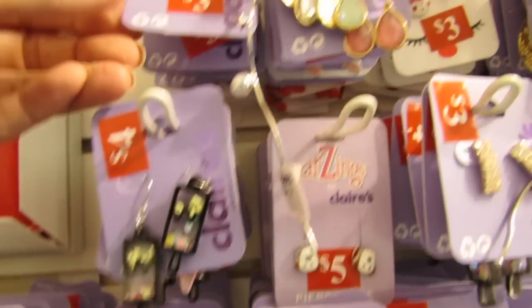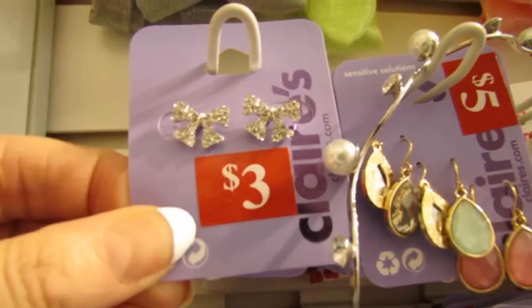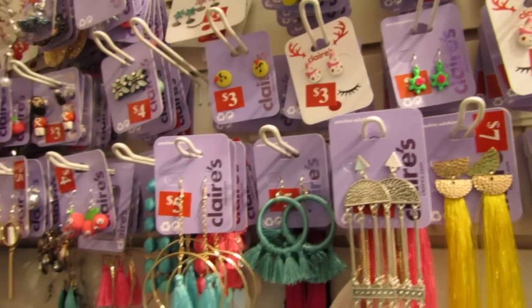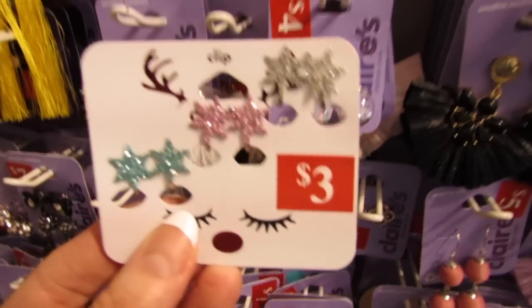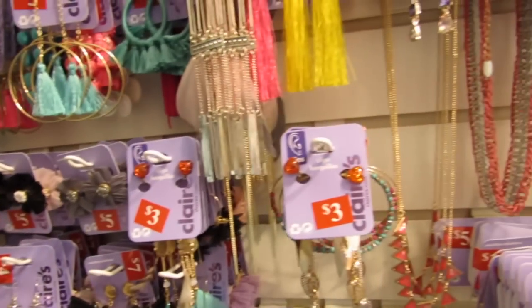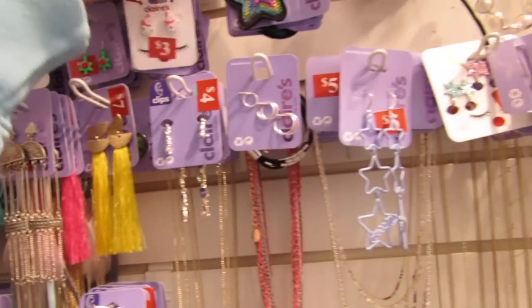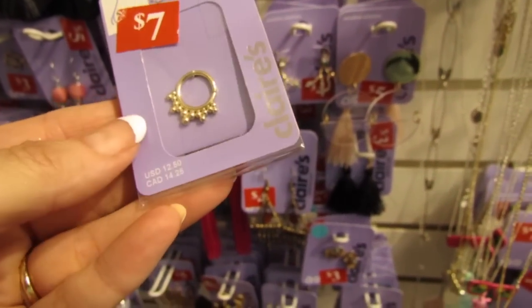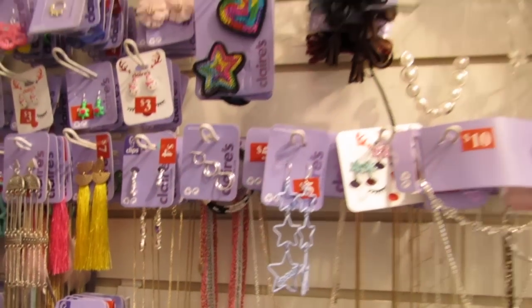The little cupcakes, the little popsicles. JoJo Siwa lovers, they have bows. These are just little clip-on earrings if you don't have your ears pierced yet but you just want to pretend. I think this is a septum ring — you guys let me know down in the comments if that's real or not.